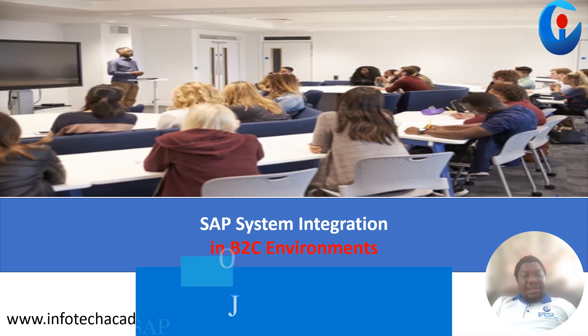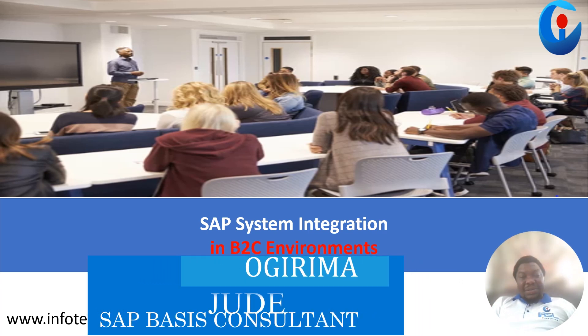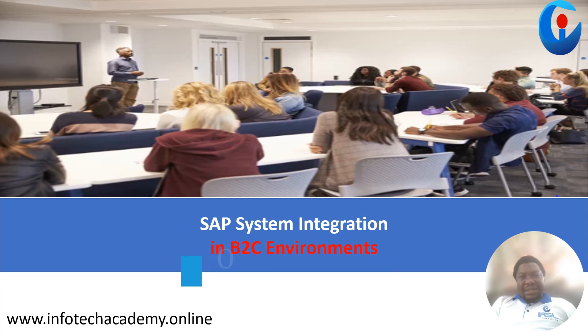My name is Judeo Grimer. I'm a consultant at IRSL. Let's get into it.